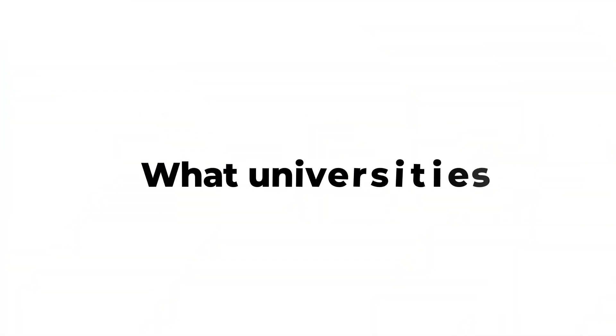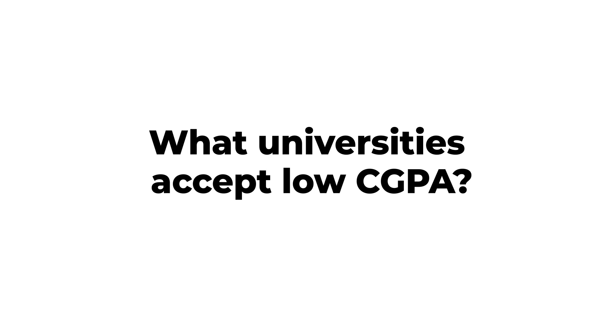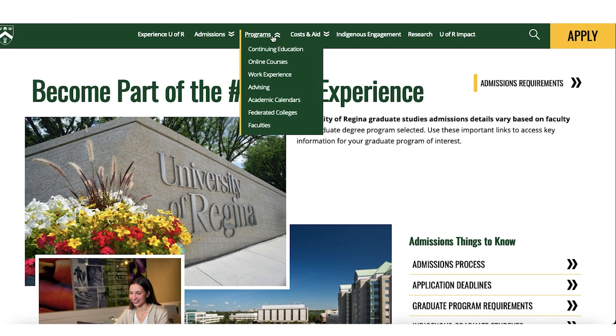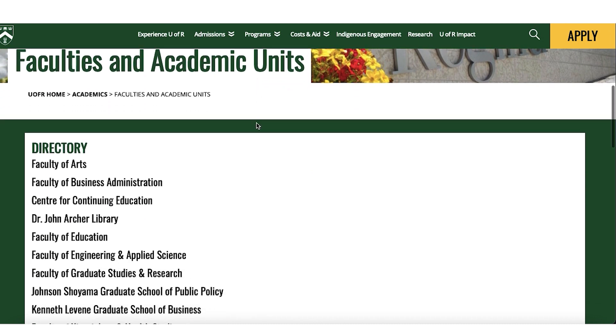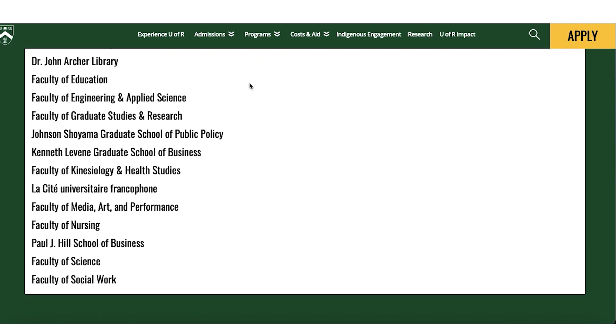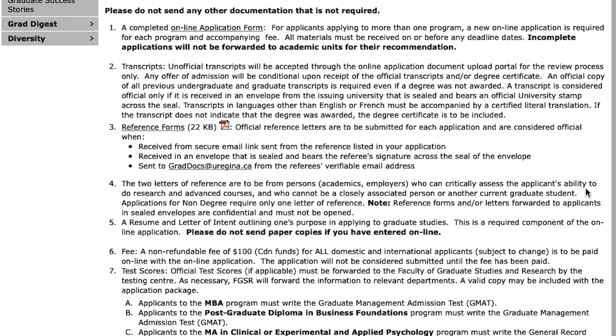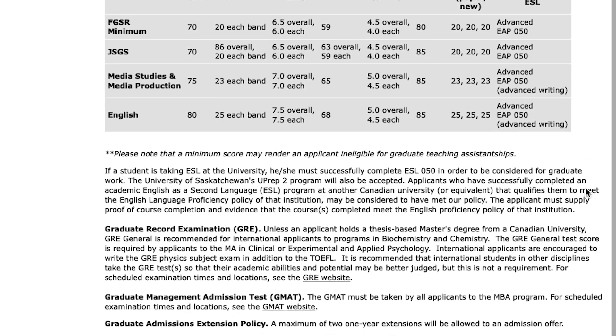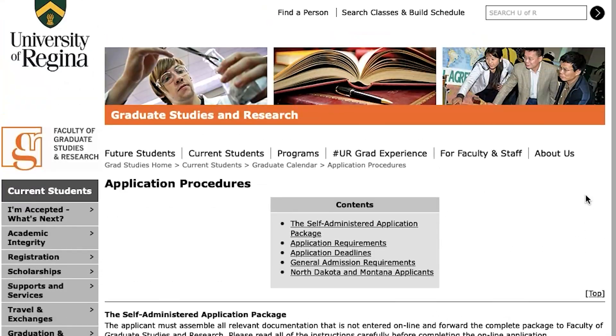There are exceptions — universities that still let you study sciences, engineering, and even health sciences with a low GPA. First on the list is University of Regina, which is in the top 50 universities in the world under 50 years old. It lets you study engineering, sciences, arts, medicine, and nursing with a low GPA — perfect if you don't have a high GPA but still want to study sciences and engineering.